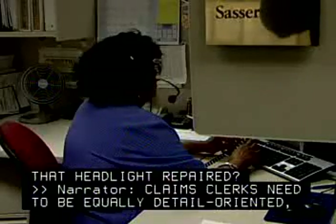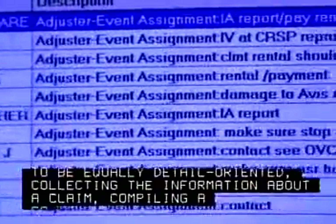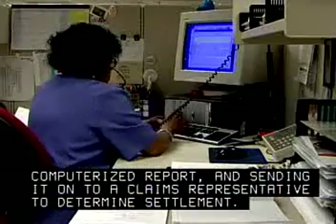Claims clerks need to be equally detail-oriented, collecting the information about a claim, compiling a computerized report, and sending it on to a claims representative to determine settlement.